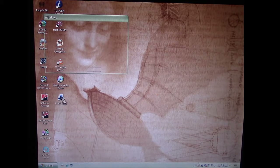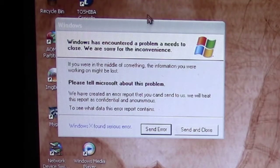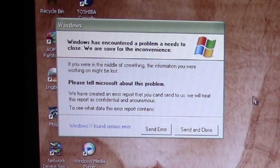It takes a little time and we get this fake pop-up error message. I can't move it, I can't select it — it just gets fixed there. It says 'Windows has encountered a problem it needs to close, we are sorry for the inconvenience.' It mentions sending an error report, but the wording says 'we will treat the report is confidential in anonymous' and 'Windows X found serious error' — this tells you right away it's not a legitimate Windows error message.